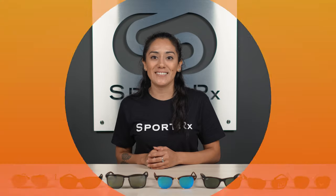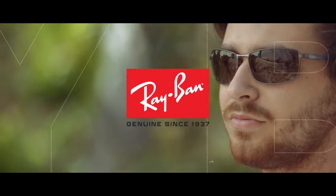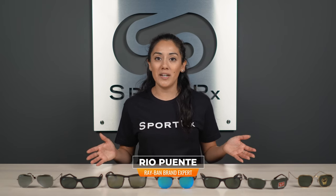For sunglasses that fit your lifestyle needs, stay tuned for the best men's Ray-Ban sunglasses of 2021. Hi, I'm Rio, the Ray-Ban brand expert at SportRx, and today we have seven frames for you, ranging anywhere between a sporty and minimalist look.